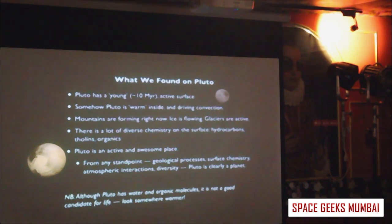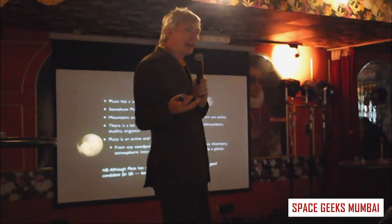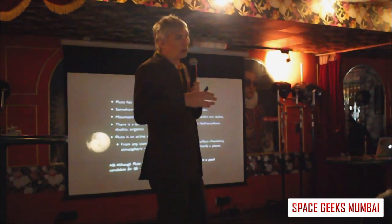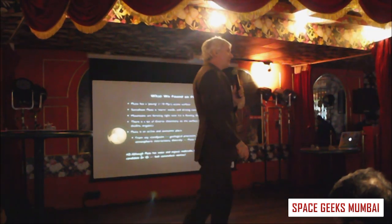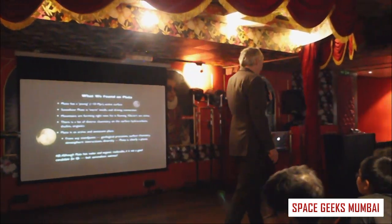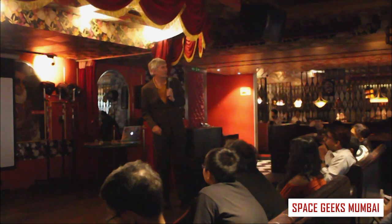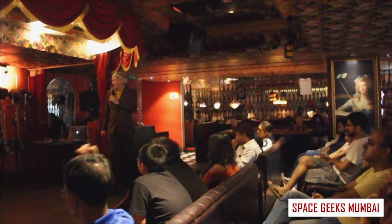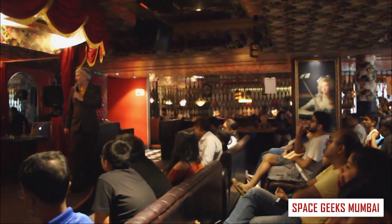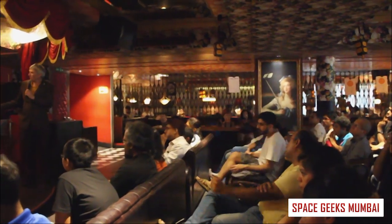We didn't look for life at Pluto — it's not a good place because it's so cold that the chemistry needed for life can't proceed. The warmer something is, the more complex the chemistry can be, so we'd expect biological-type chemistry in a warm place like Earth. There are better places in the solar system to look for life. We sent back all our data in 2017 and 2018. Now here we are — our spacecraft is continuing outward past the solar system.